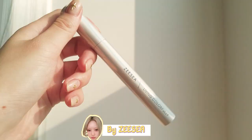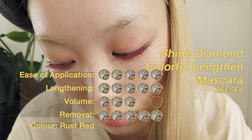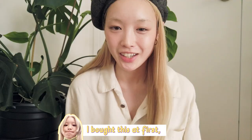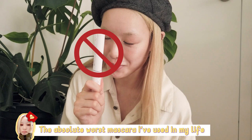For red mascara, the ZC is honestly the best one. I bought this one first, which is Colourpop's BFF Volume Mascara. This thing is the worst — like the absolute worst mascara I've ever used in my life.